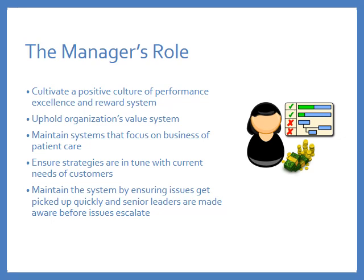Managers at all levels of the organization have important roles and responsibilities related to not only strategic planning, but particularly the implementation part of the strategic plan. It's the manager's role to cultivate a positive culture of performance excellence and a reward system. The manager should always uphold the organization's value system both in words and in actions, maintain systems that focus on the business of patient care, ensure that all strategies are in tune with the current needs of both internal and external customers, and ensure that any issues or problems are noted quickly so senior leaders are made aware before issues escalate.